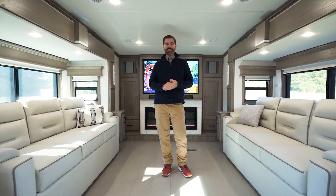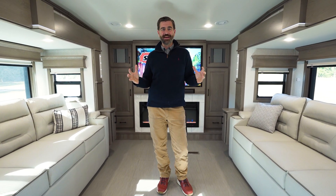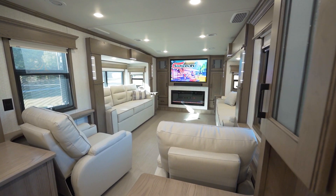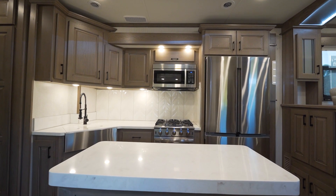Welcome back to the RV Rundown. I'm your host, Barry, and today I'm standing inside a brand new DRV Nashville model. This thing is super cool.